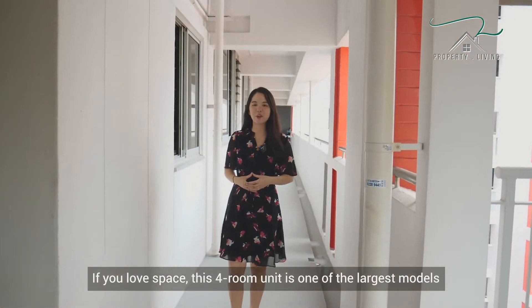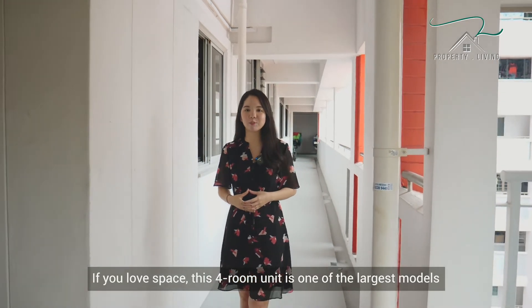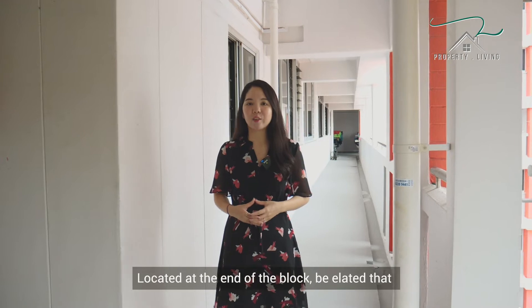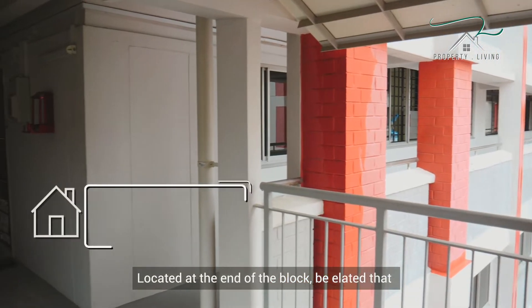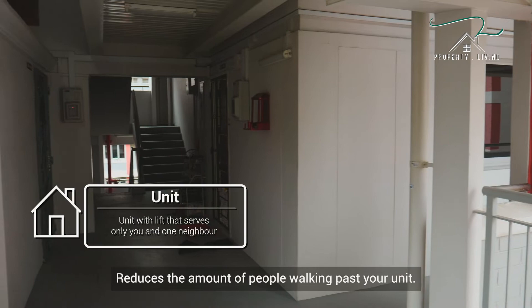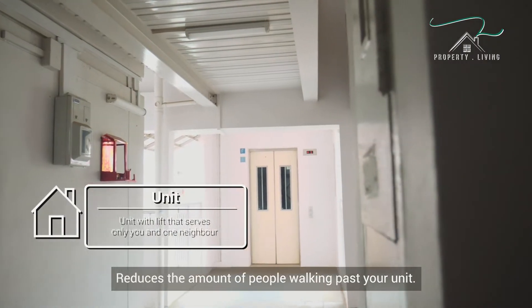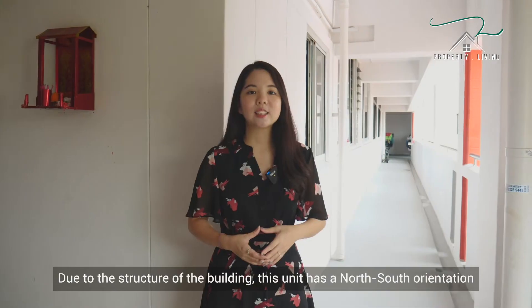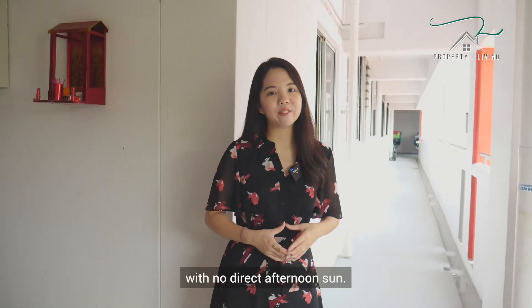If you love space, this HDB unit is one of the largest models, spanning a generous 103 square meters. Located at the end of the block, the lift only serves you and one other neighbour, reducing the amount of people walking past your unit. Due to the structure of the building, the unit is north-south orientation with no direct afternoon sun.